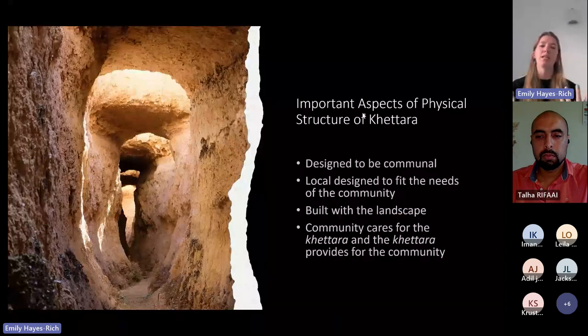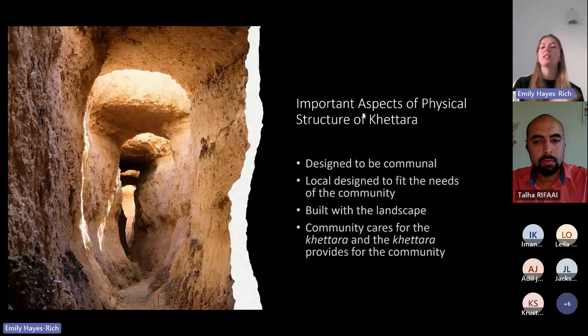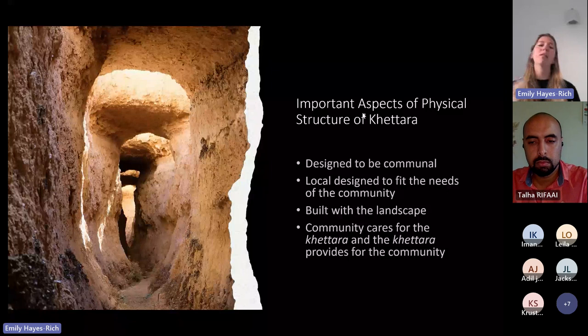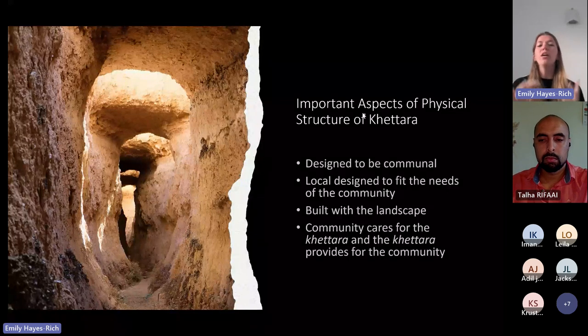Generally, the physical structure of the Hatada shows that it is a system designed to be communal. It is locally designed to fit the needs of the community and built with the landscape. Each Hatada system is incredibly varied based on terrain, community needs, and what the landscape can provide. The community cares for the Hatada system, and in turn, the Hatada provides water for the community.